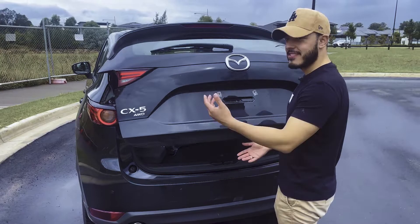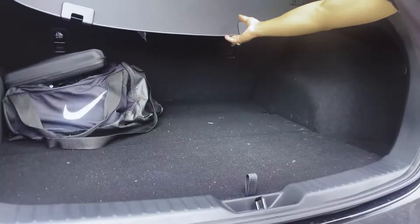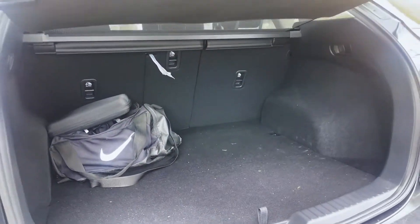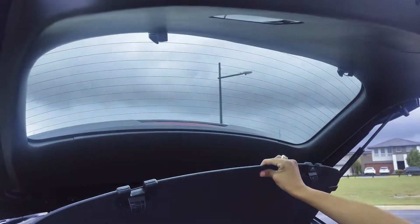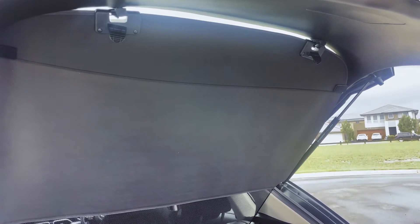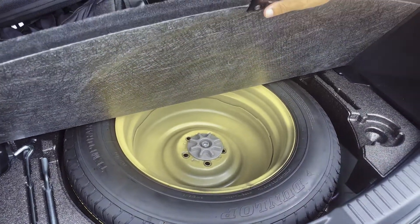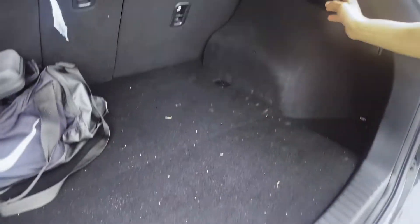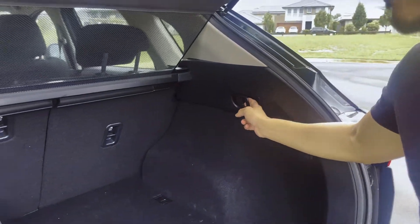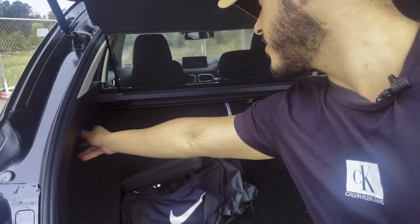Manual lift — pretty decent boot space. They've got that style where the cover clips into the top. It's not a full-size spare — it's a bigger wheel but it's a temporary tyre. Seats fold 40-40-20 — that's one side, and the door on the right.